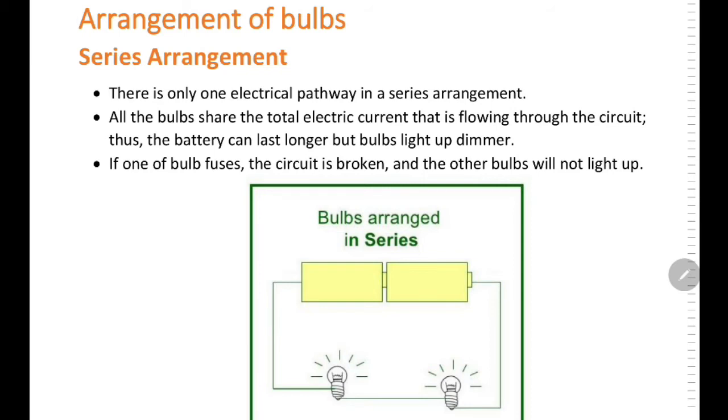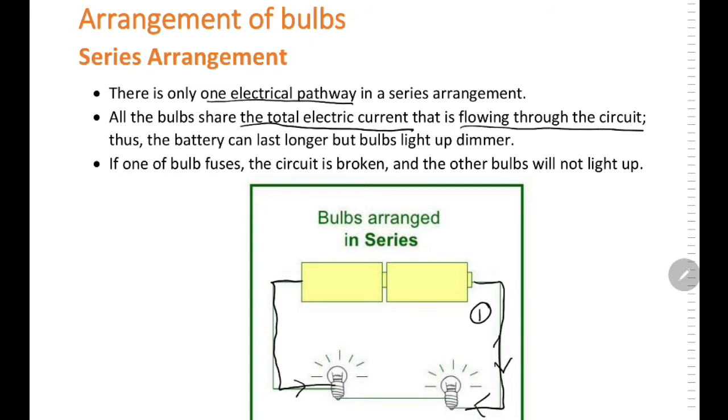Now let's go on to arrangement of bulbs. In series arrangement, there is one electrical pathway. All the bulbs share the total amount of electric current that is flowing through the circuit, and thus the battery can last longer. But the bulbs will light up dimmer. And if one of the bulbs fuses, the circuit is broken and the other bulbs will not light up.